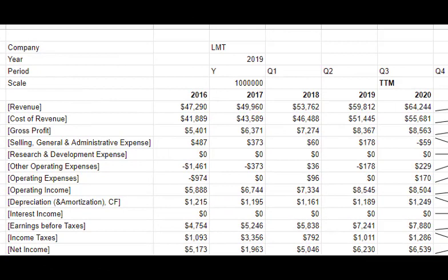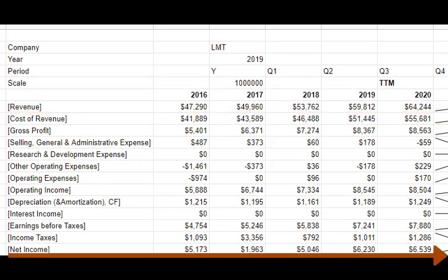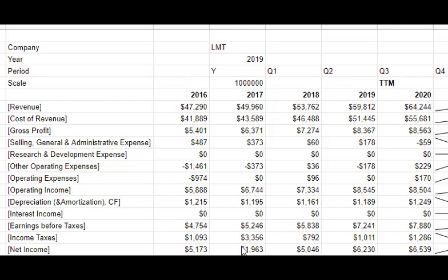I have income statements for Lockheed Martin for the past four years plus the most recent year 2020, using a trailing 12-months measure — the first three quarters of 2020 plus the last quarter of 2019, on a comparable basis. What I can see here is a steady growing stream of revenue, which you love to see. Net income does bounce around a little, but overall it's fairly steady. We have that one outlier year there in 2017.